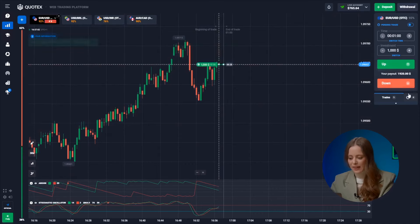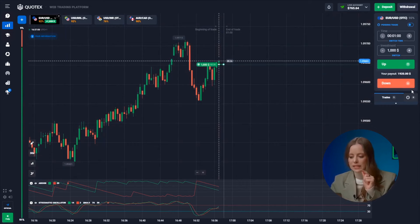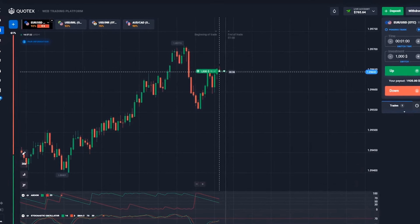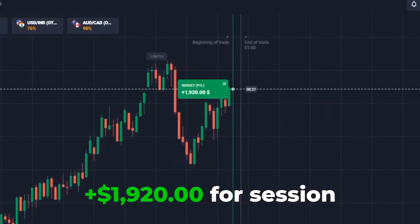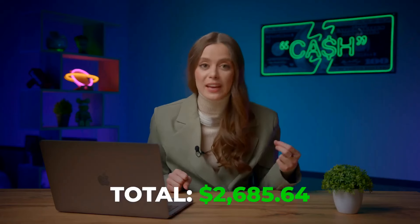Let's press up on this one right now! A quick decision was needed! The upward trend persisted despite our lengthy bearish impulse! Our indicators were screaming upward movement! Yes! Boom! We've made 1,920 bucks in our account!